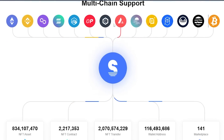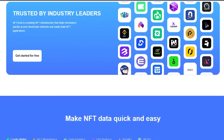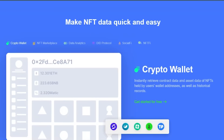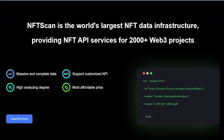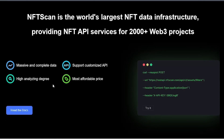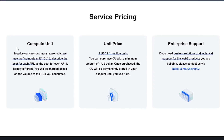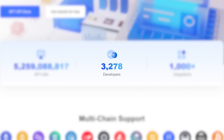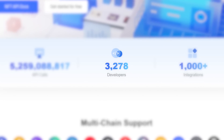NFT Scan Developer Platform is a Web3 developer platform focusing on multi-chain NFT data. It currently provides complete NFT data for 14 blockchain networks and offers over 50 NFT APIs to meet all the data source needs of Web3 developers. The platform also supports customized API services.